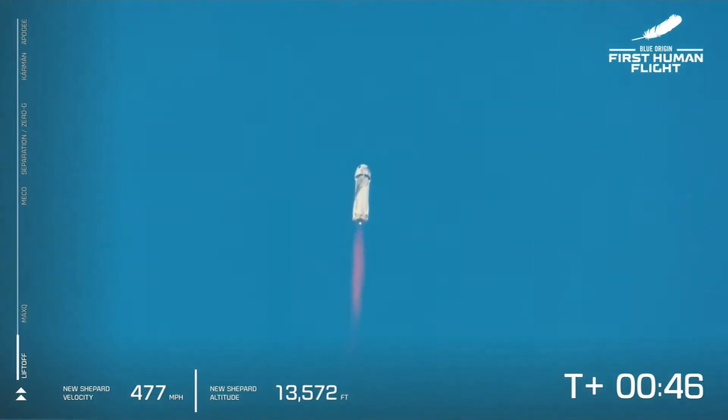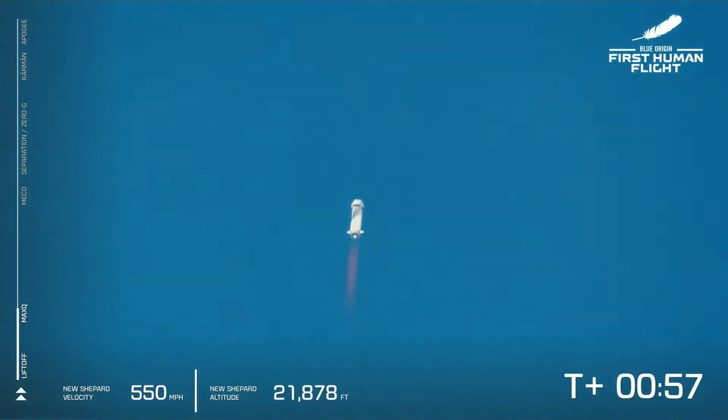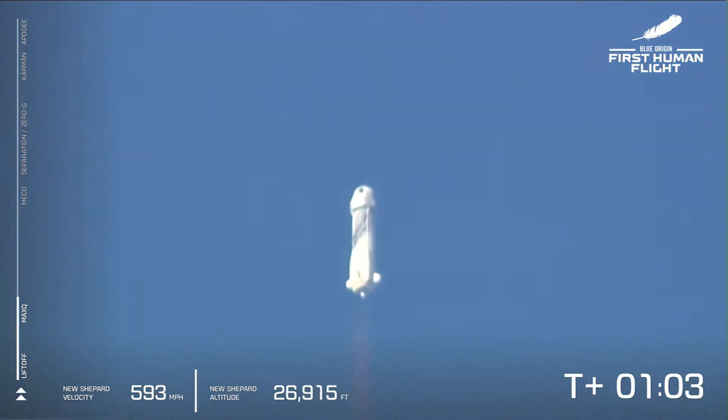Listen to the roar of the BE-3 engine. We are just about to pass through Max Q — maximum dynamic pressure. That is when the stresses on the vehicle are at their maximum. Max Q is confirmed.